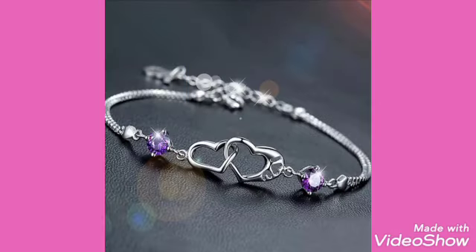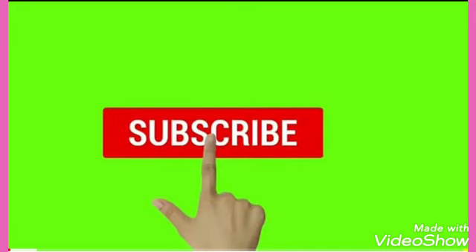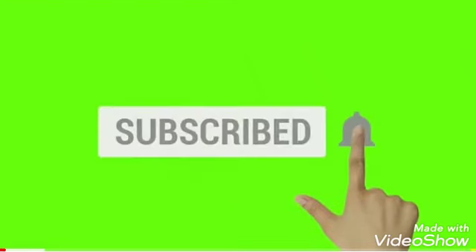Friends, we are going to watch this video. Please subscribe to our channel. Thank you for watching. Bye-bye.